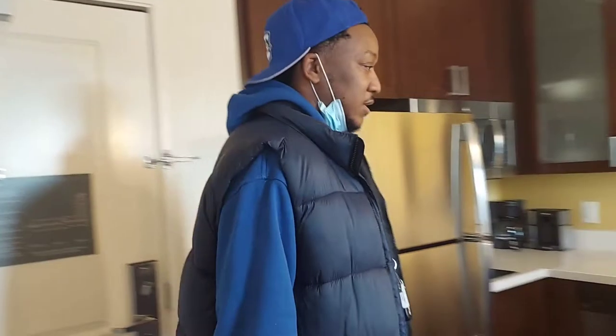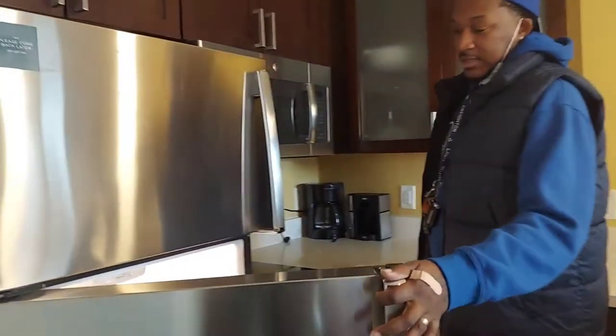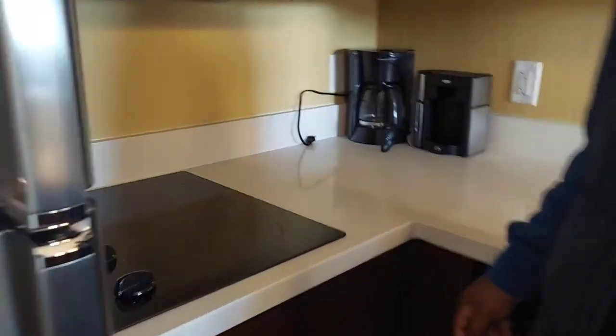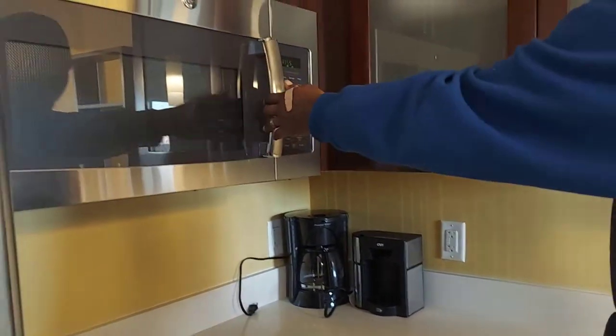First I'm going to start you right here. As soon as you walk in, you walk right into the kitchen. This is the little kitchen area right here. Of course we got the fridge — nothing's in it of course. We even got a stove top so if you wanted to make some breakfast or something, we got a little stove top. We got the regular essentials for coffee and tea. We got a microwave.